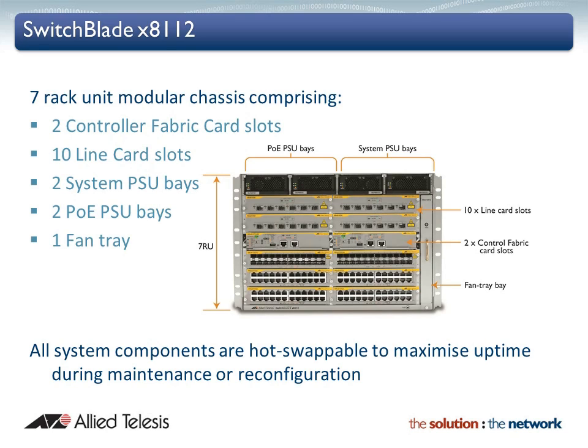The SwitchBlade X8112 is a scalable solution with an extensive range of connectivity options. Dual control cards are partnered with 10 line card slots. Gigabit and 10 Gigabit line card options ensure a system capable of meeting the requirements of these networks. The compact 7 rack unit chassis also comprises 2 system power supply bays, 2 PoE power supply bays and the removable fan tray.